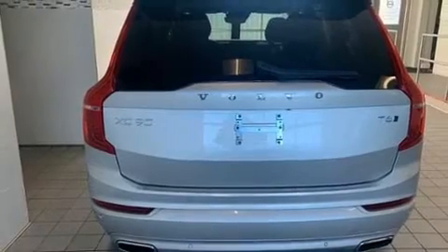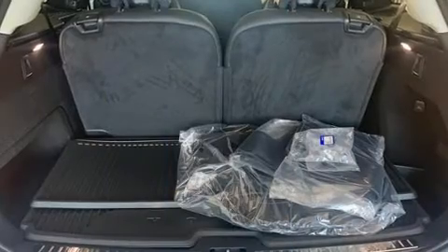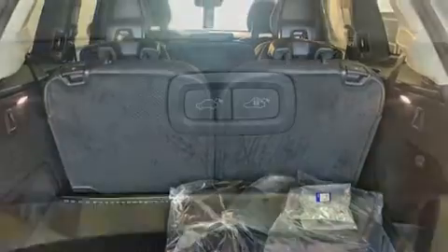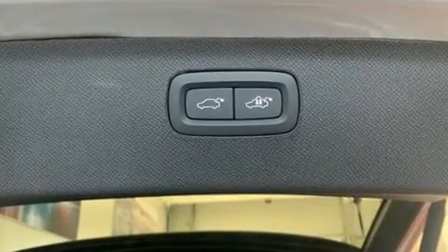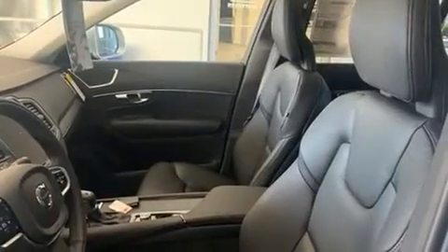A wealth of standard features means that you no longer have to sacrifice, such as cruise control, a power seat, an automatic dimming rear-view mirror, power moonroof, a power rear cargo door, remote keyless entry, and leather upholstery.